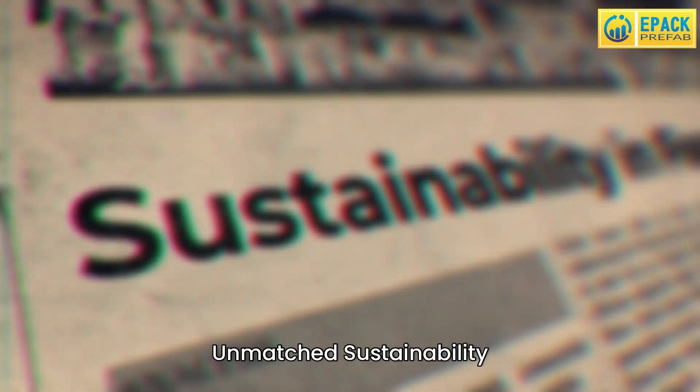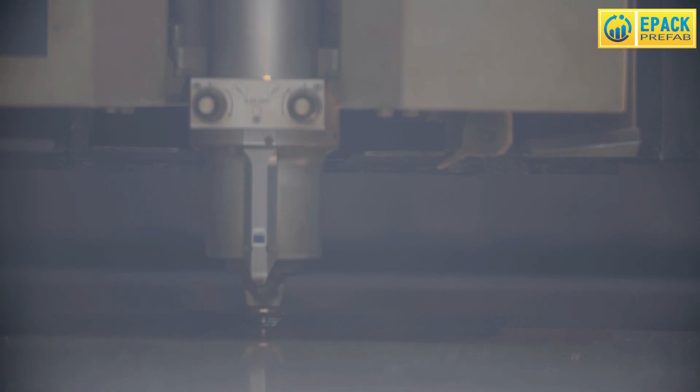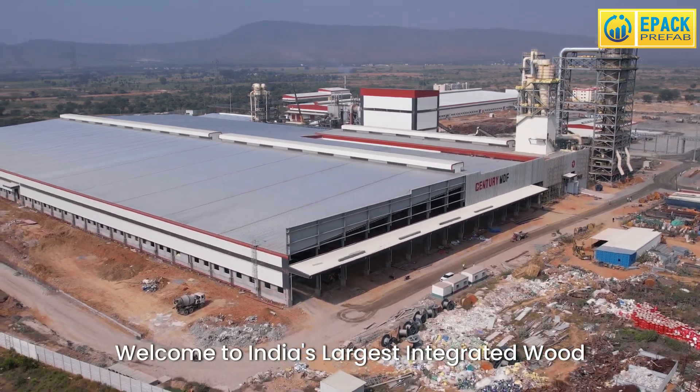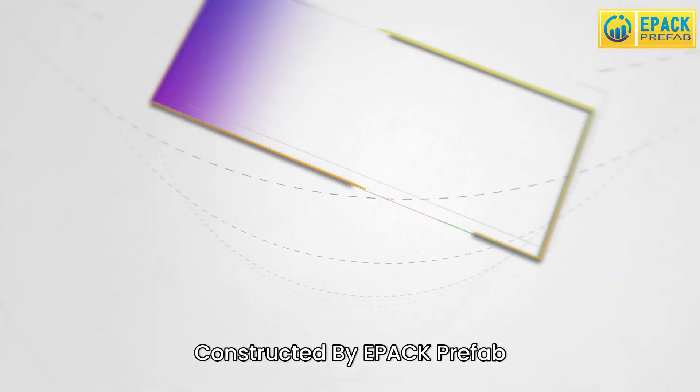Pioneering innovation, unmatched sustainability, and cutting-edge engineering. Welcome to India's largest integrated wood panel manufacturing plant, constructed by EPAC Prefab.